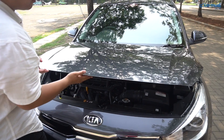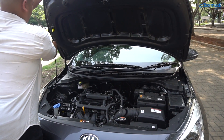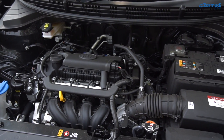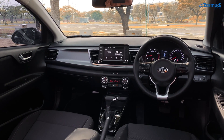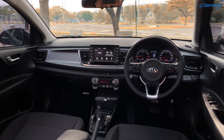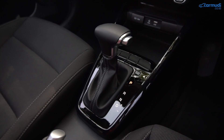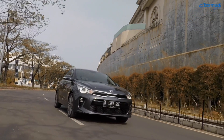Transmisi otomatis baru: Rio memakai mesin 1400cc berkode Kappa — berbeda dari 1400cc berkode Gamma di Rio generasi ketiga dulu. Mesin Kappa ini punya tenaga lebih kecil, cuma 98 HP, dengan torsi 133 Nm, tapi karakternya dibuat lebih pas untuk pemakaian perkotaan. Yang baru adalah transmisinya — pada 2017 dulu Rio Gen 4 mendapat pilihan manual 6 percepatan dan otomatis super jadul 4 percepatan. Sekarang yang otomatis mendapat update: tetap model torque converter, tapi menjadi 6 percepatan.